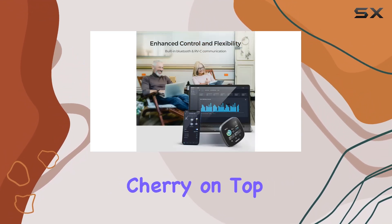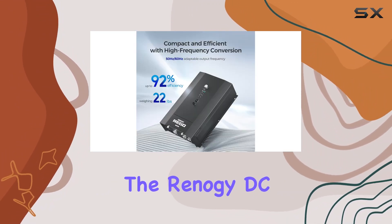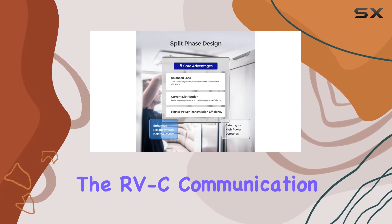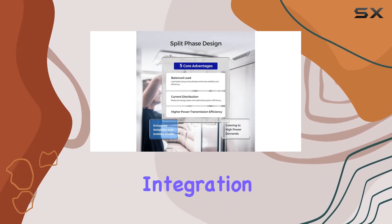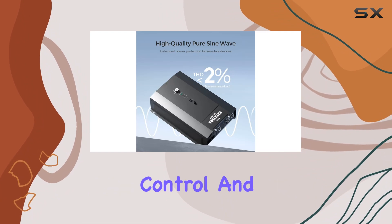What adds the cherry on top is the built-in Bluetooth feature. You can remotely monitor and control the inverter through the Renogy DC Home app, and the RVC communication allows seamless integration with other compatible devices. It's all about greater control and flexibility.